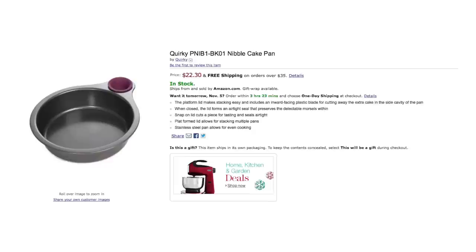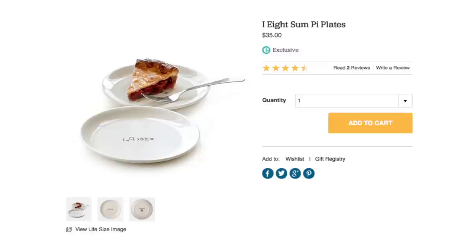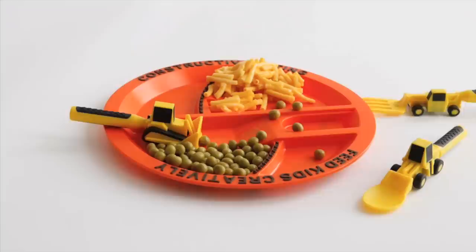Test your cake without ruining it with this cake pan that makes a mini cake to sample on the side. When it's ready, you can serve it on these 'I ate some pie' plates and do some heavy lifting with these construction plate utensils.